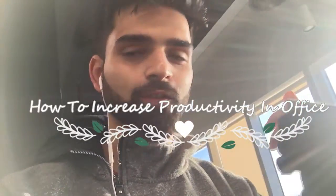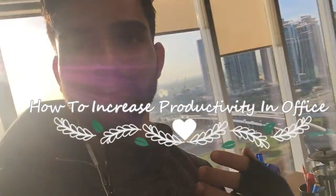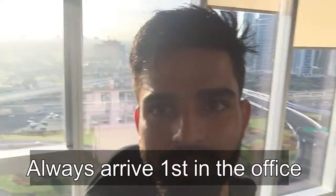Hey, what's up guys, this is your boy back again. I'm in the office today and I'm going to show you how to increase your productivity in the office. The first thing is you should always arrive first in the office — you can see no one's there, and you can see my background, the whole of Dubai.